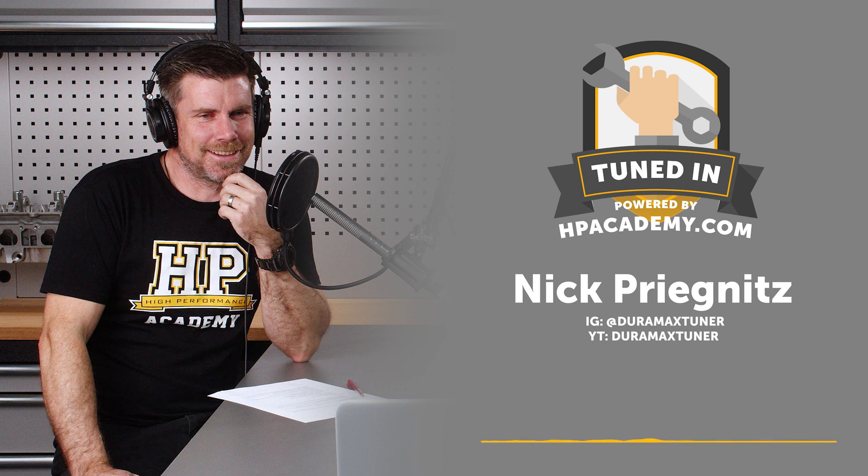Thanks for having me — love what you guys do. I started in diesel tuning around 2006, 2007. I'd come off tinkering with my LS car using EFI Live and HP Tuners, but I was living in a cold region and found that driving the LS car year round wasn't practical, so I was looking for a truck I could tinker with.